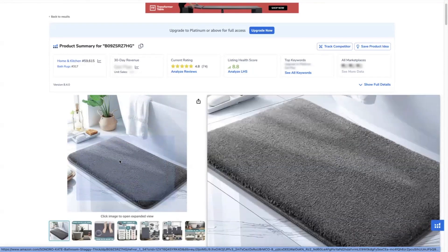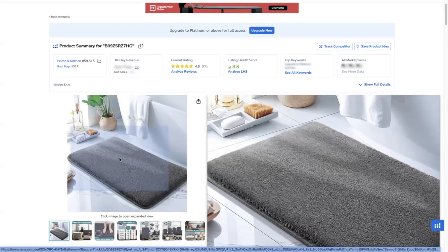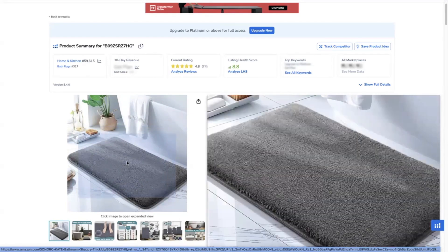For example, you're trying to offer a bath mat, but you are offering a unique one that is absorbent. So now you have your main seed keyword: absorbent bath mat.